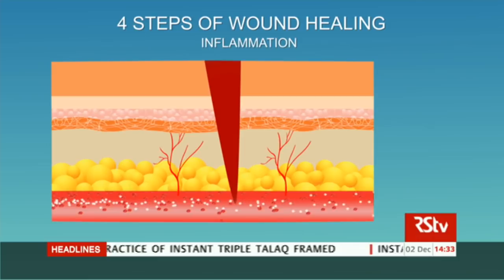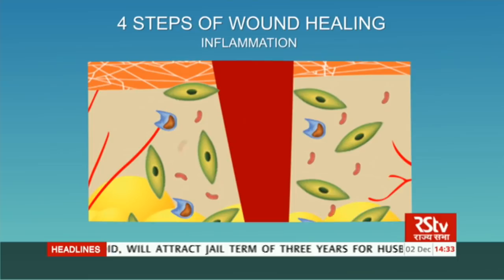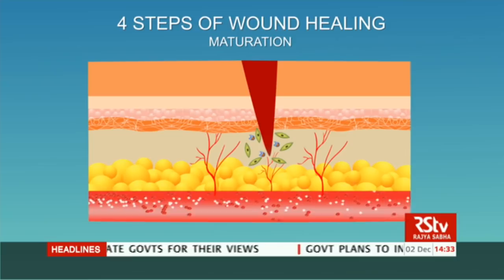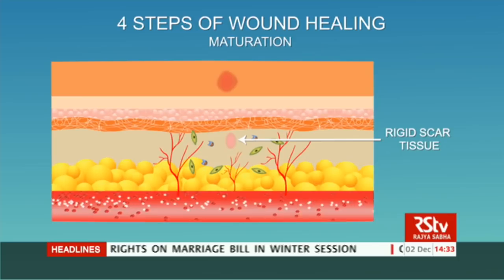In the second phase, the injury site exhibits inflammation. Cells of the immune system named neutrophils and macrophages accumulate in the clot area to remove damaged cells and kill bacteria that may have entered the body through the wound. The third phase called proliferation starts, in which new blood vessels and tissues are formed.